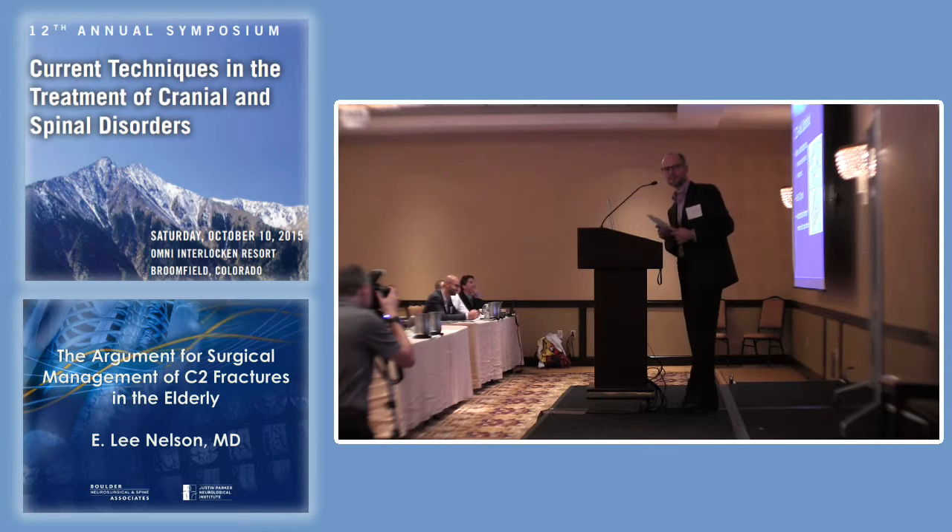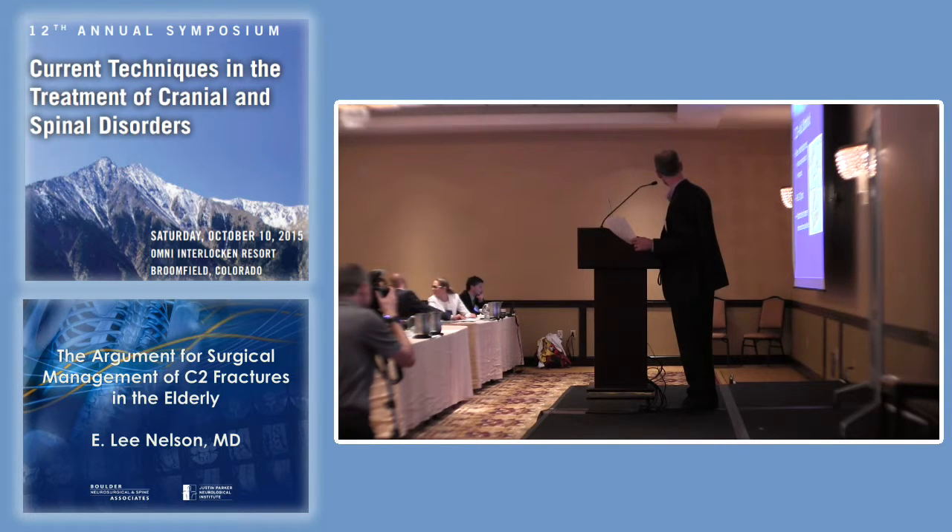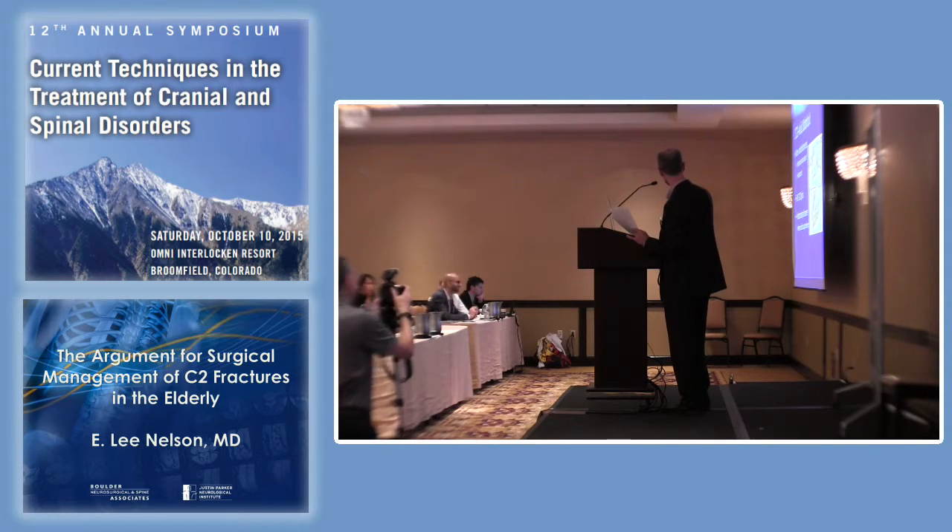Let's go into the anatomy just real quick. The dens is the little projection coming up off of the body of C2. The base of the dens has a really terrible blood supply, and it does tend to be osteoporotic.